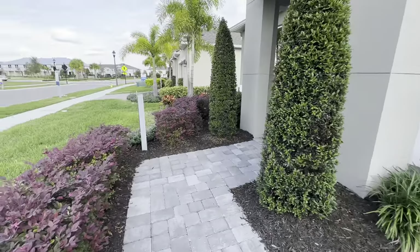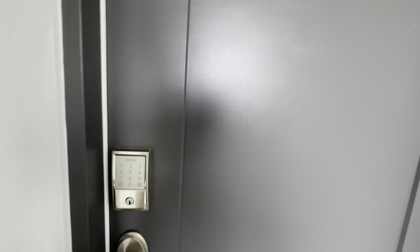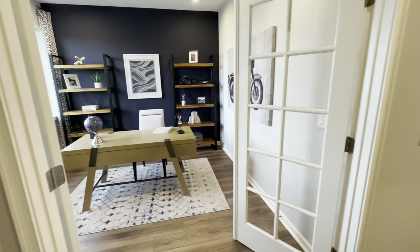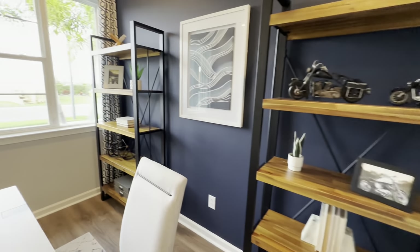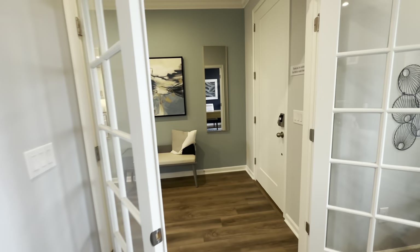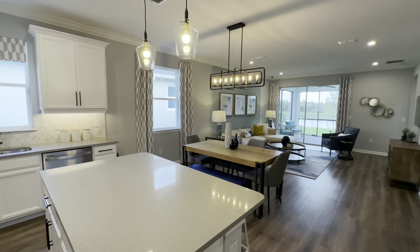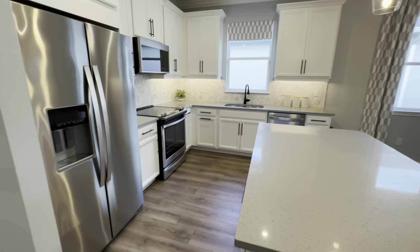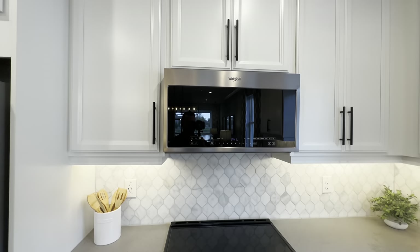I like how they do pavers for the driveway instead of concrete. Mattamy builds a good home, at least from what I can see. When you first come in, just like the last one, to the left you have your flex room set up as an office — it has can lights. Then you come into a wide-open kitchen and living room. This one is a single story with electric appliances.